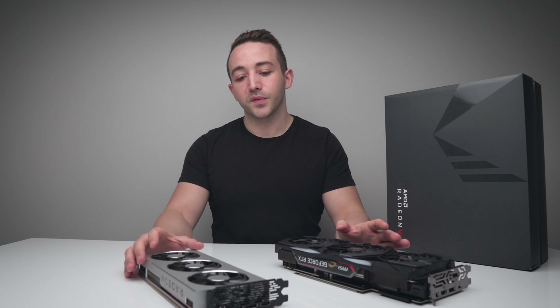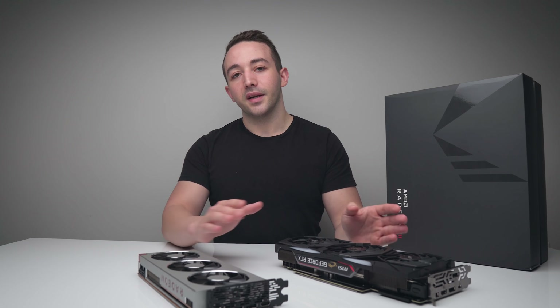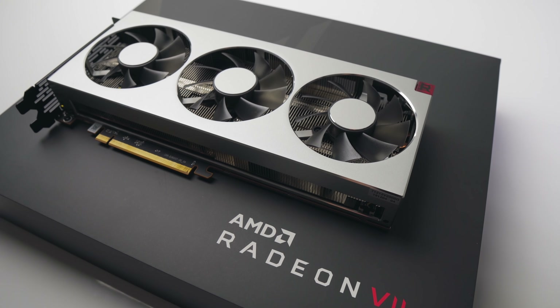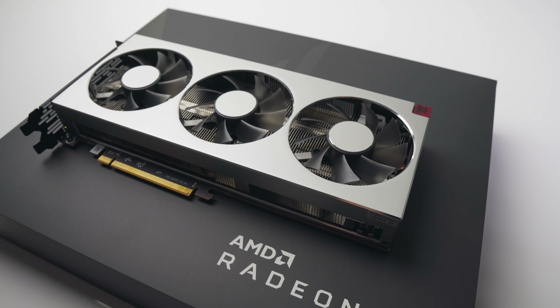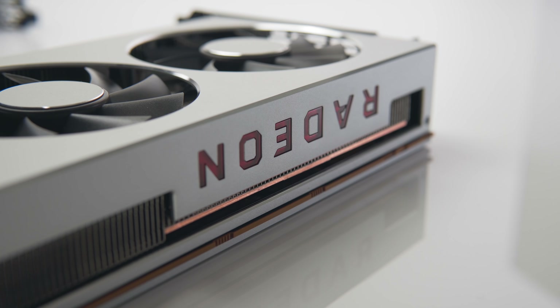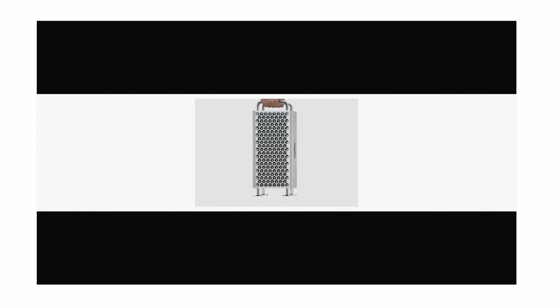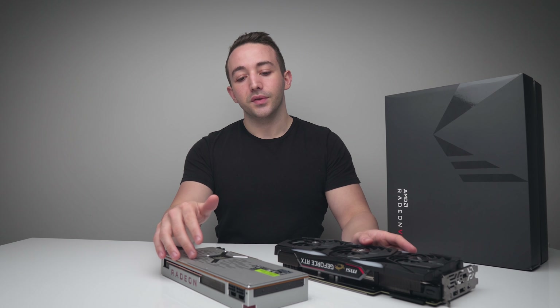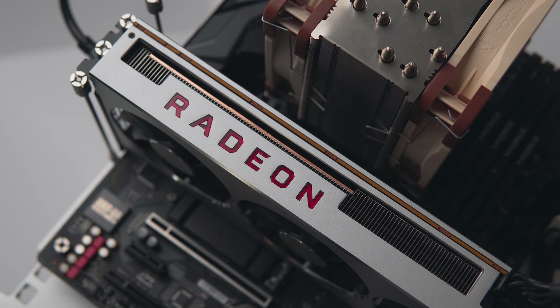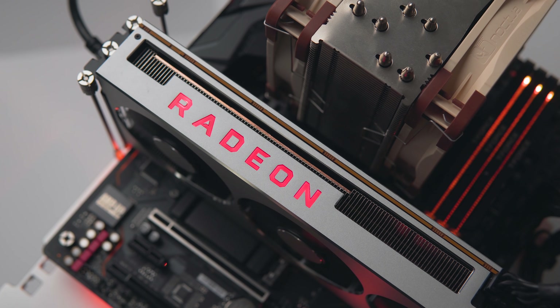There is one really interesting use case for the Radeon 7 that has developed over the last few months: using this GPU in a Hackintosh PC. I'm actually planning to build a Hackintosh system with a 9900K and a Radeon 7 over the next couple of weeks. Given Apple's current direction with the Mac Pro — the cheese grater — a lot of people hoping for a more affordable $2,000 to $3,000 system are probably going to build something themselves, and the Radeon 7 is a really decent option there.